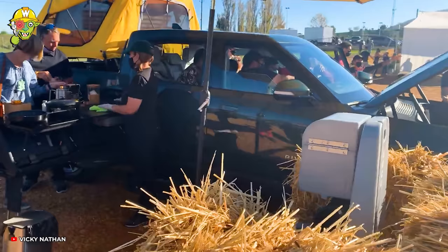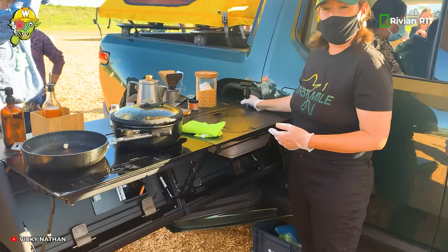Rivian R1T is not just an ordinary vehicle. It also allows you to showcase your cooking talents everywhere.